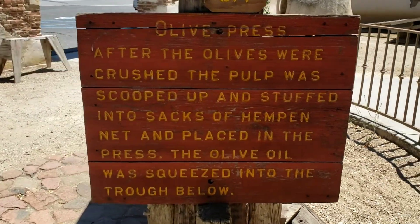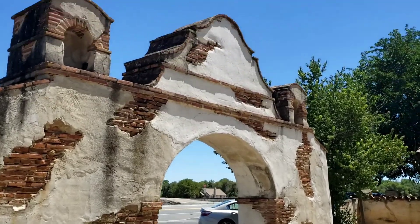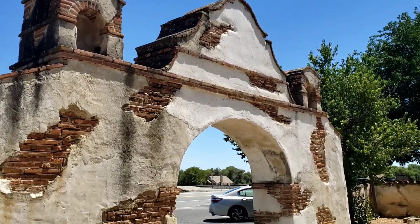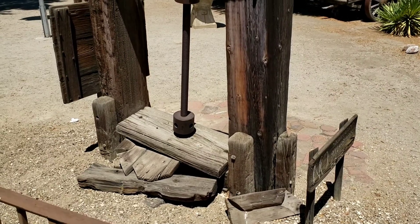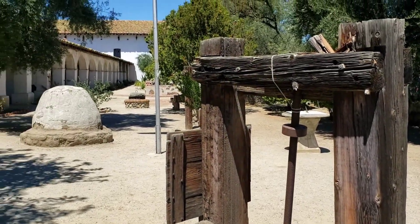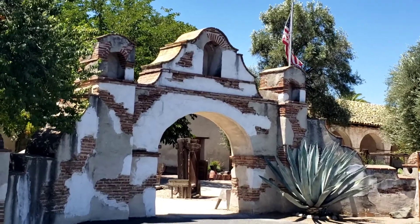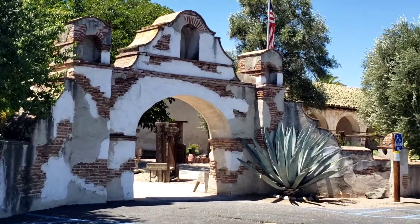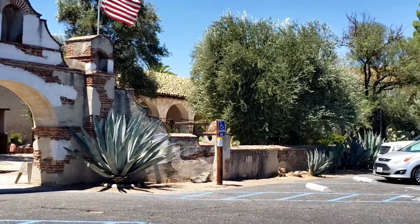There's an old olive press — a laborious task of mashing olives down into pulp and then separating the oils. Good old olive oil. I love California; you can really grow just about anything here. This old adobe arch might be original — at the very least, it's old.